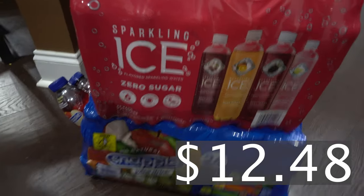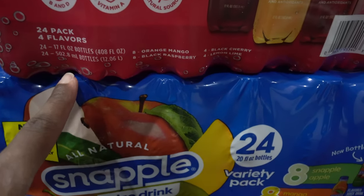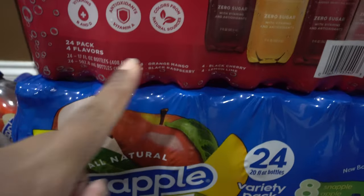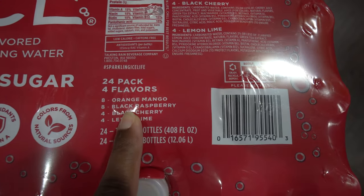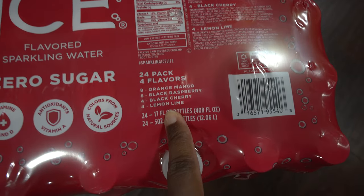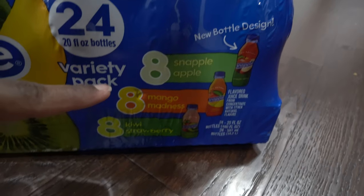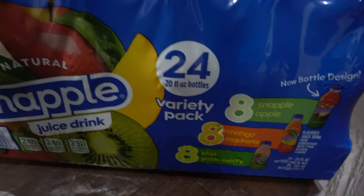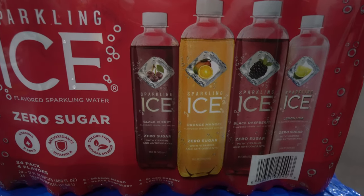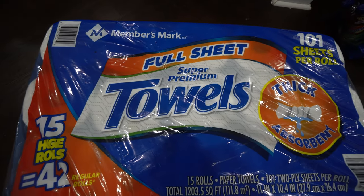Over here we got some drinks. My husband wanted the Sparkling Ice water — 24 packs with 8 orange mango, 8 black raspberry, 4 black cherry, and 4 lemon lime. I'm probably going to enjoy the lemon lime but he can have the rest. Then I got some Snapple — 24 bottles with 8 Snapple Apple, 8 Mango Madness, and 8 Kiwi Strawberry. The kids might try his sparkling water but they'd probably rather have plain water.